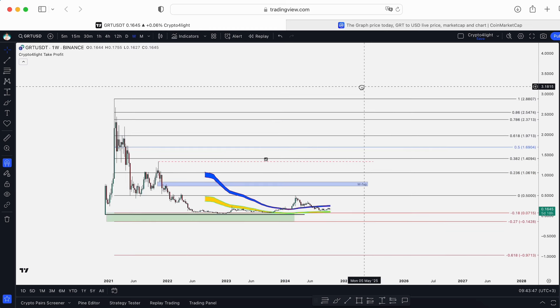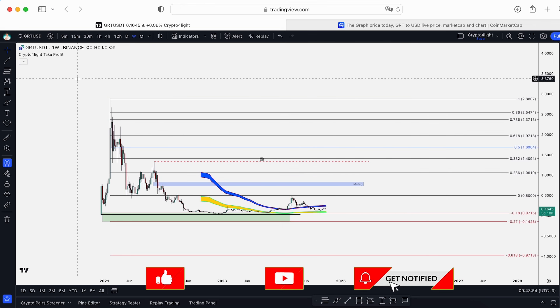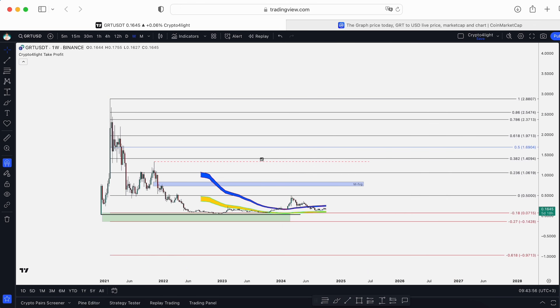Hope you liked this video. Write in the comments what you think about GRT. If you'd like to trade with my custom indicator set as shown in this video, just DM me. Subscribe, share, hit the like and notification buttons. Don't forget CryptoFly channel — see you next time, guys.